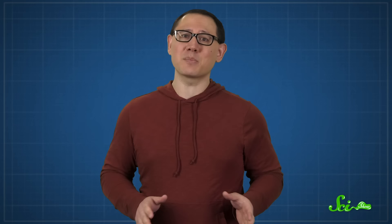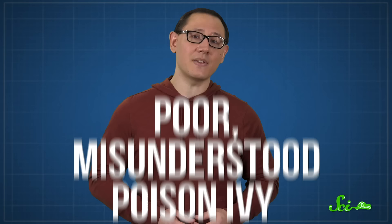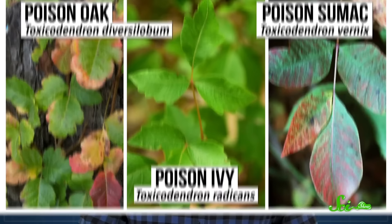Not every toxic plant deserves its bad rap — like the slightly misunderstood poison ivy. Nothing can ruin your vacation quite like an encounter with one of nature's purveyors of itchiness: poison oak, poison ivy, poison sumac, and their notorious relatives. These botanical nightmares are clearly out to make camping and hiking as miserable as possible. But maybe they were just hanging out in the forest, enjoying the fresh air, and trying to keep harmful microbes at bay until you and your overeager immune system came along. Poison ivy and the like are innocent.